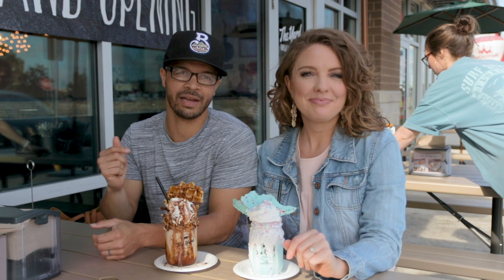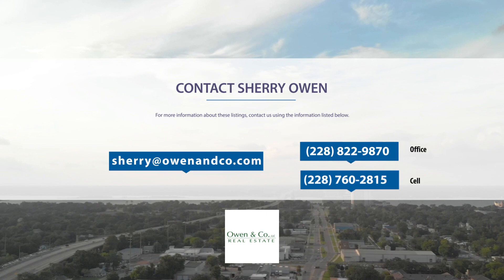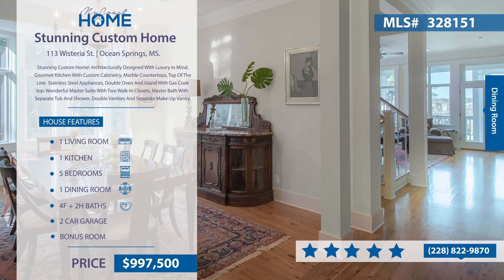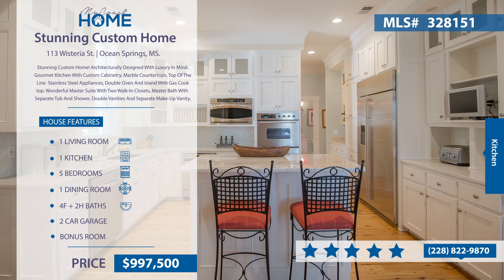The following homes are listed by Owen & Company Real Estate. Contact them at 228-822-9870. This stunning home is architecturally designed with luxury in mind. It has a gourmet kitchen with custom cabinetry and marble countertops. The master bedroom features two huge walk-in closets and a master bath with separate tub and shower. It has five bedrooms, four full baths, two half baths, a study, and a game room on the ground floor, plus lots of extra outdoor space.